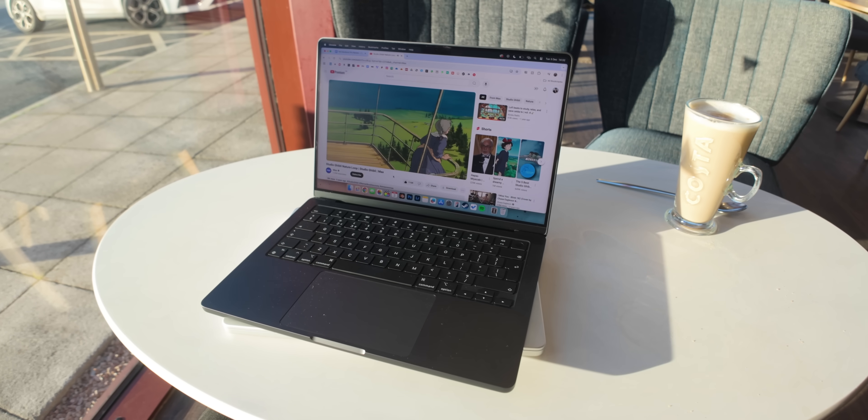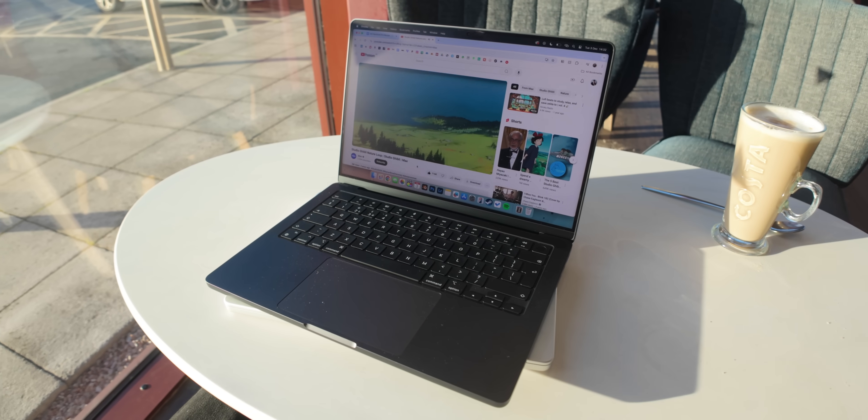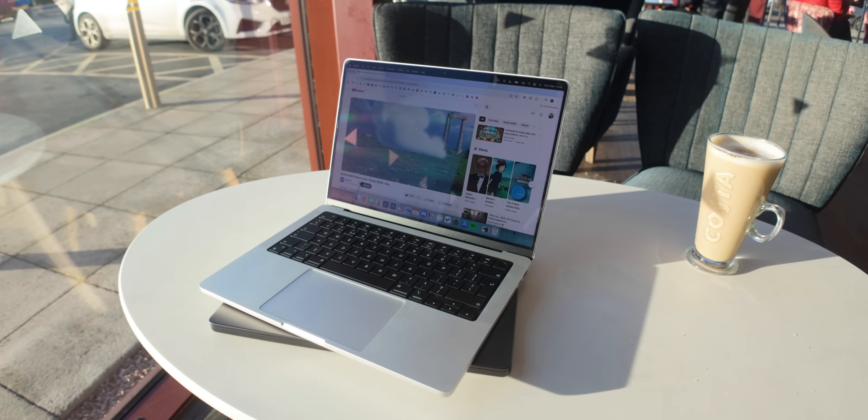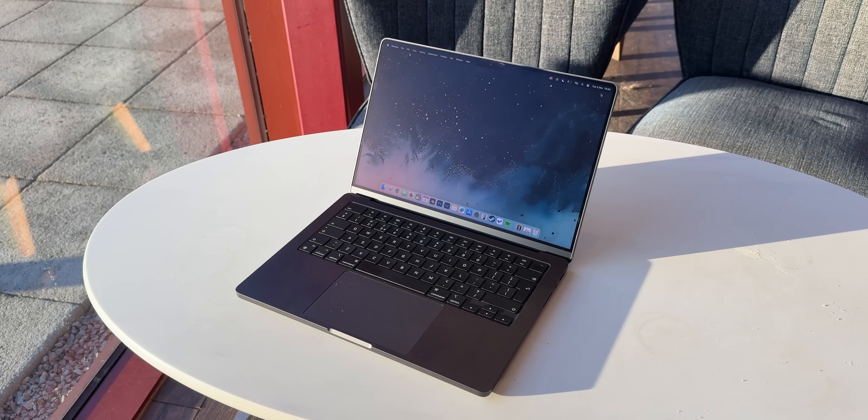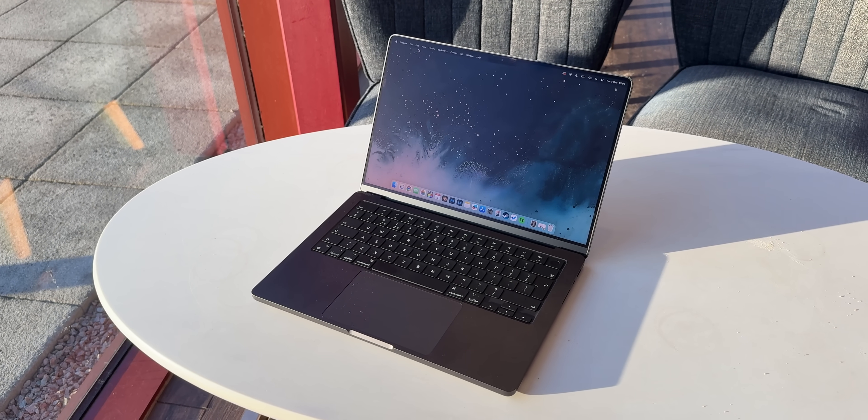As good as this is, there are trade-offs. If you pick the Nano Texture option, the colours are going to look a little bit washed out and the blacks aren't quite as deep — I'm not sure how good that would be for colour-specific work. For me, I would rather stick with the glossy display, keep those nice saturated colours, and funnel the extra money into RAM or storage. I'm a very rare traveller and rarely in a position where big reflections make a difference, but if it does matter to you, this Nano Texture display really does work.